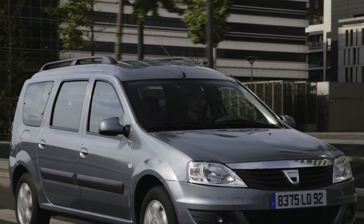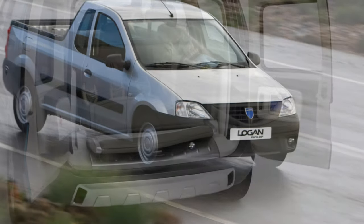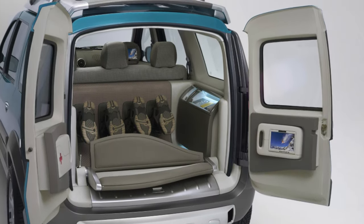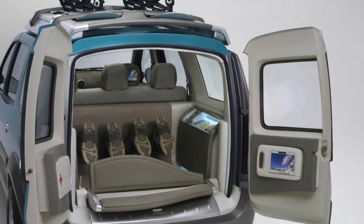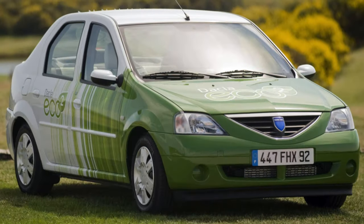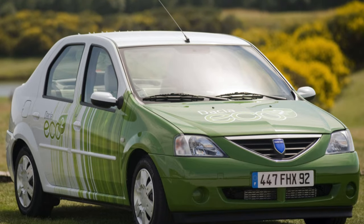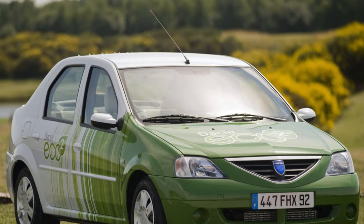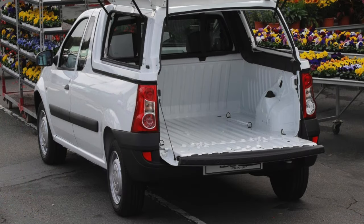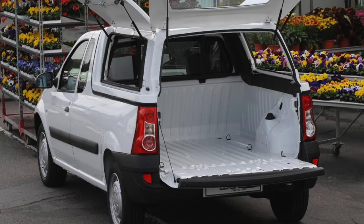Years after the start of production, Logan underwent a major modernization. Until this time, about 800,000 pre-restyling cars had already been sold in the world. These are the ones we will talk about today. Logan is available in two versions: a four-door sedan and a roomy MCV station wagon with a wheelbase increased by 270mm and an overall length increased by 180mm.